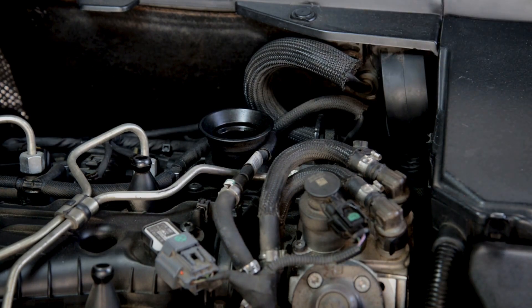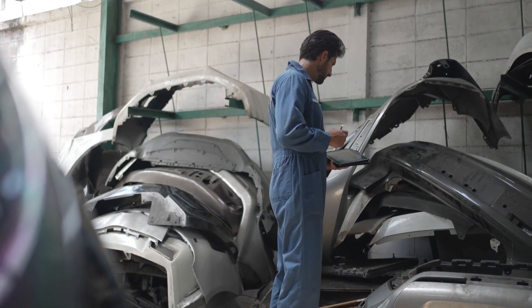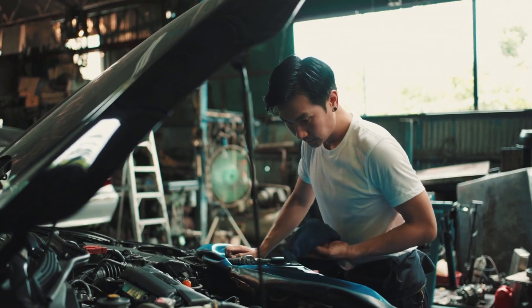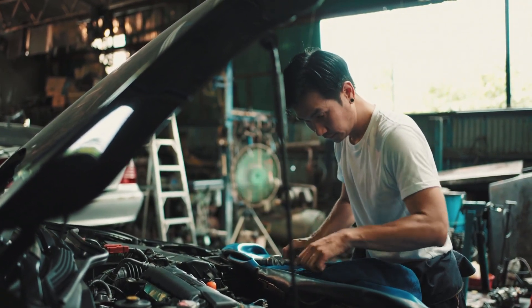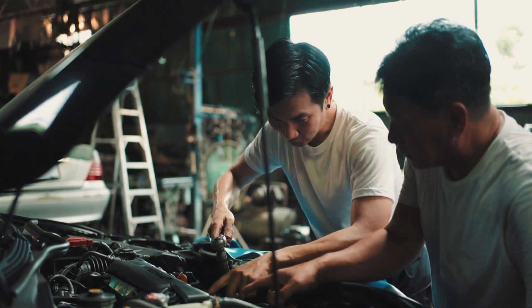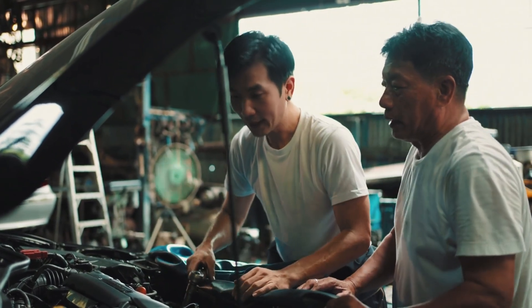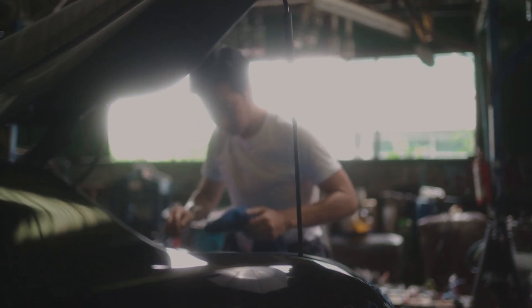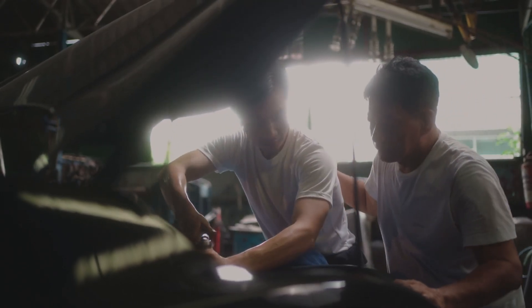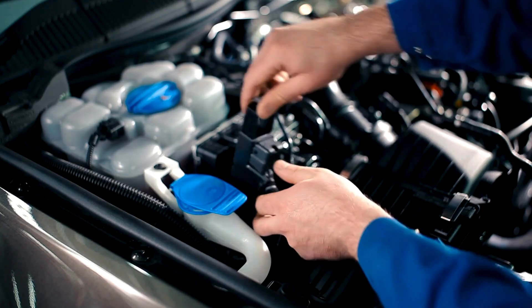Then there's fuel injectors. These spray fuel into your engine in a fine mist so it burns properly, but after thousands of miles they clog up with carbon buildup, leading to weak performance, rough starts, and even engine knocking. Using a good fuel injector cleaner every few thousand miles keeps them flowing smoothly. And don't forget about spark plugs — they're tiny but have a huge job. A worn-out spark plug can mean misfires, poor fuel economy, and sluggish performance. Swapping out old spark plugs on time keeps your engine firing perfectly and helps you avoid annoying stutters and stalls.